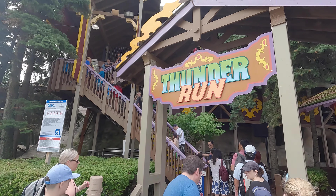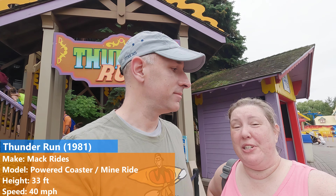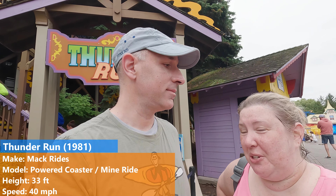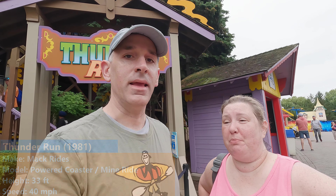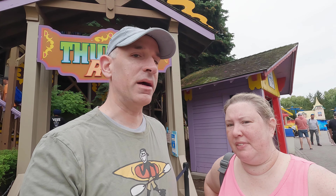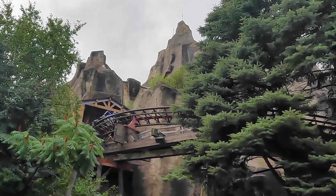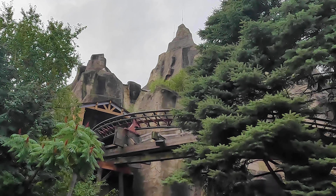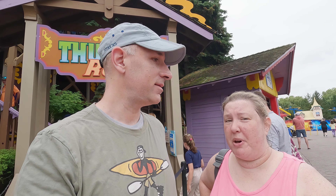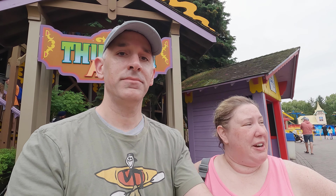Next up is the Mine Ride Thunder Run. We just got off and it was fun — completely unpretentious, short, a two-lap special. I really liked it and would recommend, but maybe if it's a shorter wait. We waited about 25 minutes for that. It does a few helixes. It does have a lot of strobe effects, so if that's something that bothers you, it's not the ride for you. But overall, would recommend.